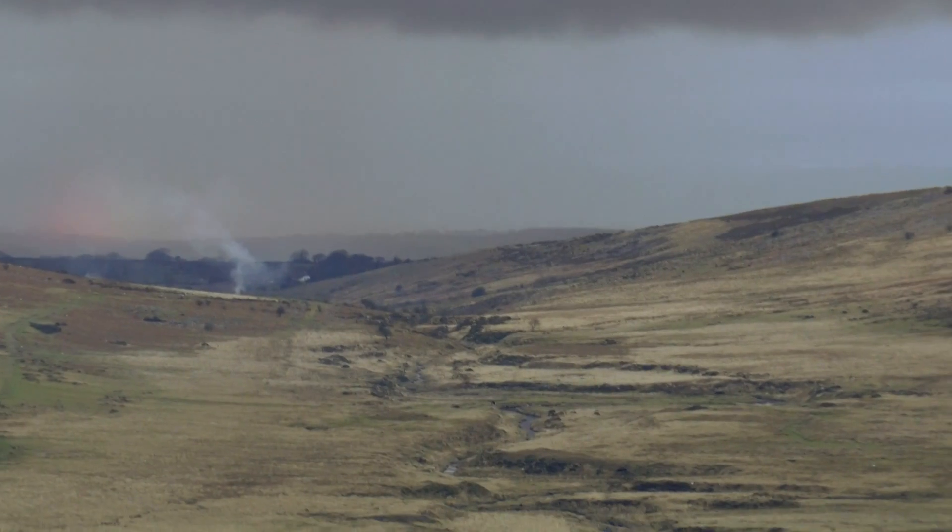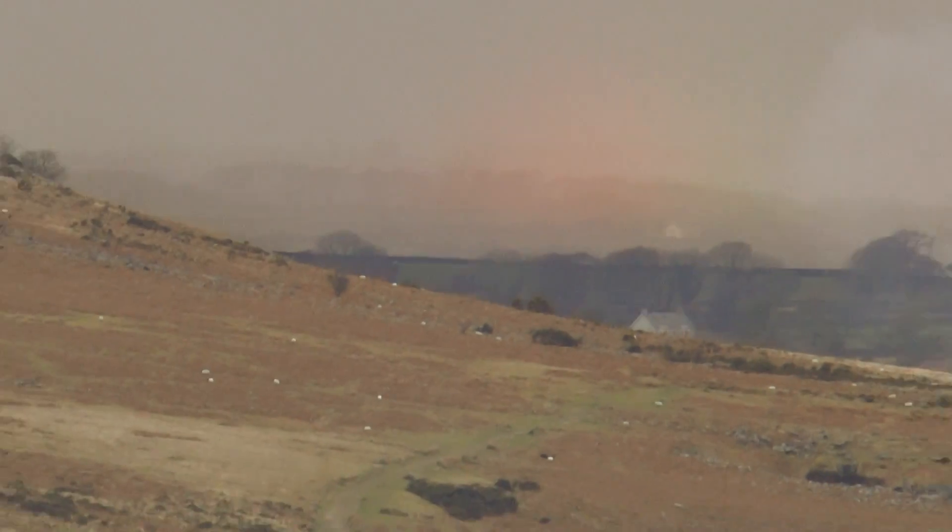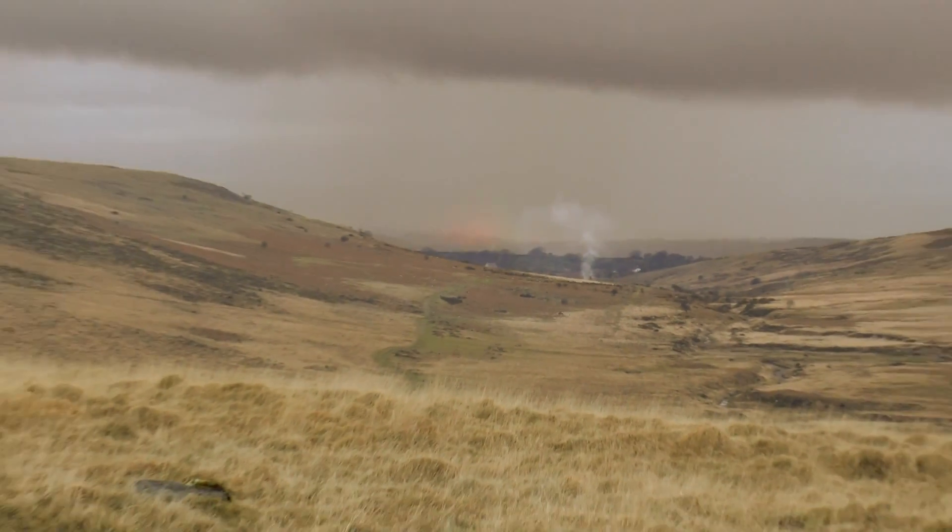There's a red mist in the air over there - it's more noticeable by eye than on camera but it's really red. How strange.